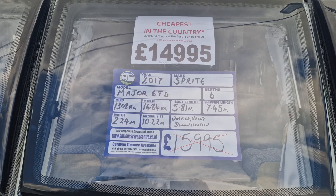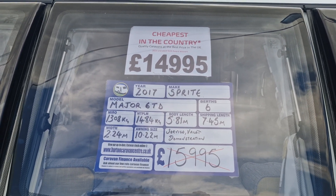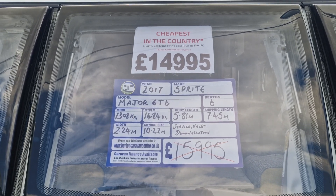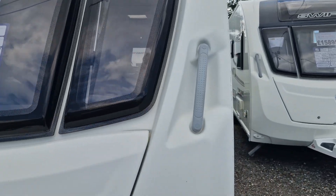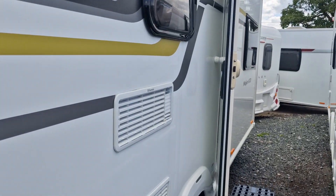This is priced at £14,995 — yes, that's correct, £14,995 for a 2017 caravan which only weighs 1,484 kg. We'll take you inside for a look around and give you an idea of the layout.